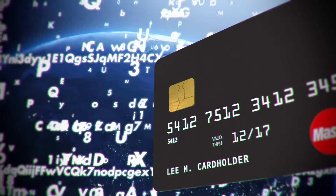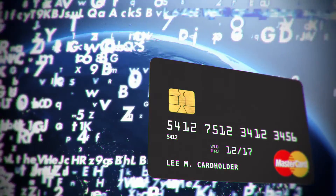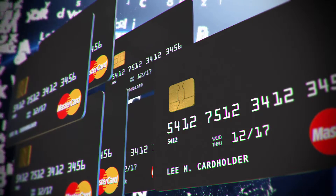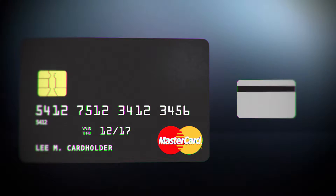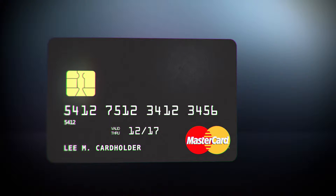Each transaction is dynamic with its own unique authentication data, making it extremely difficult for your card to be copied or counterfeited. This is superior to our traditional cards with the magnetic strips and static data.